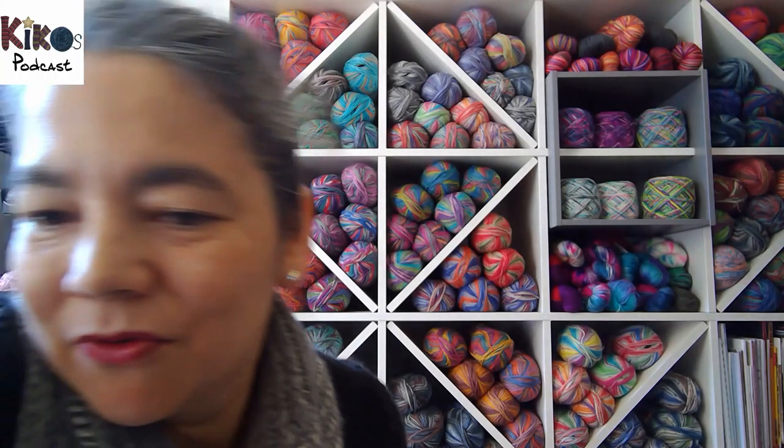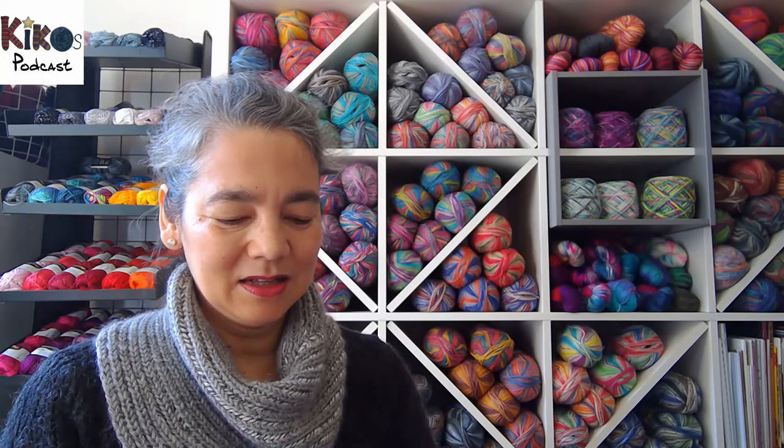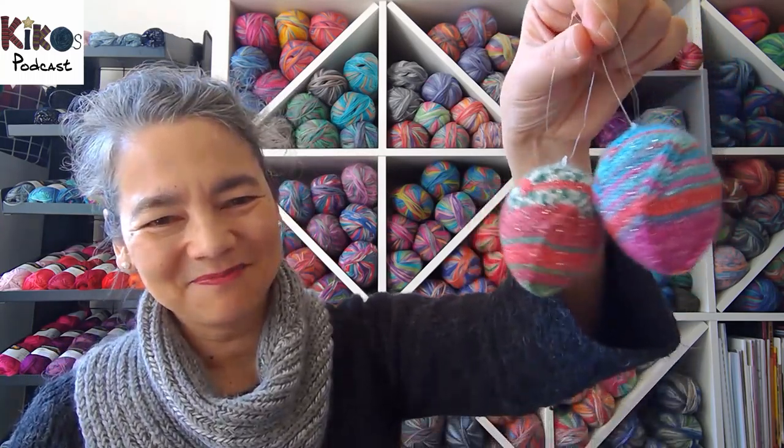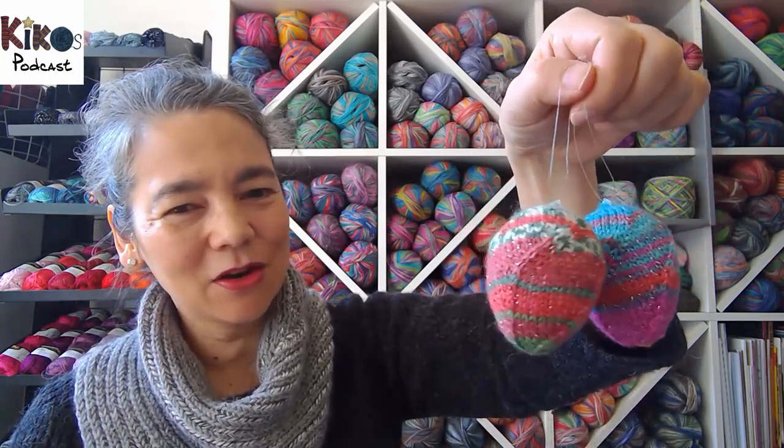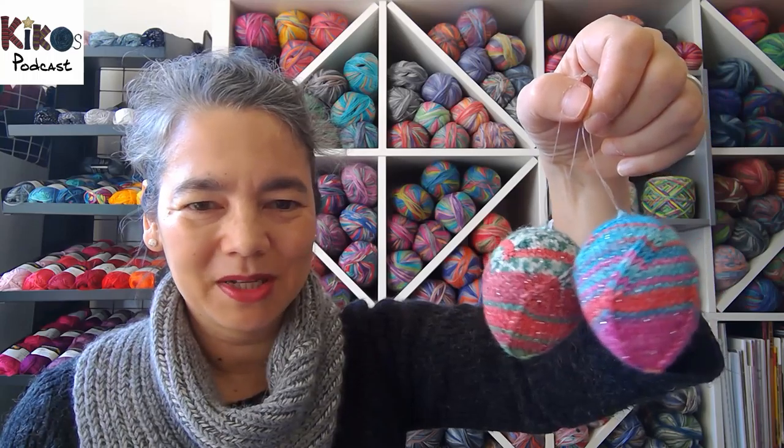Because the Christmas ornaments were done and we're going on to Easter, I changed the pattern up a bit and made glitter spiral Easter eggs. They're not really toys, but decoration is part of the whole topic today.